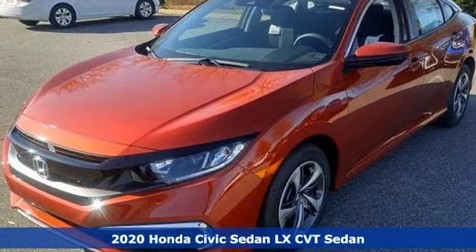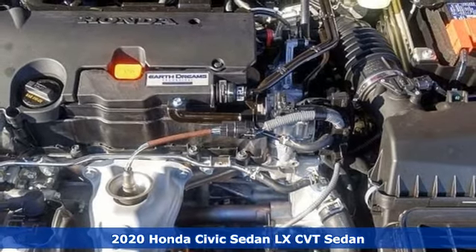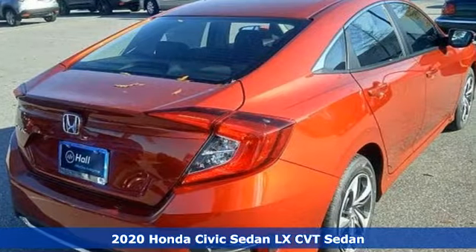Here's a new 2020 Honda Civic Sedan. Get more mileage out of every drive with this Civic. And with features like these, every drive's a pleasure.